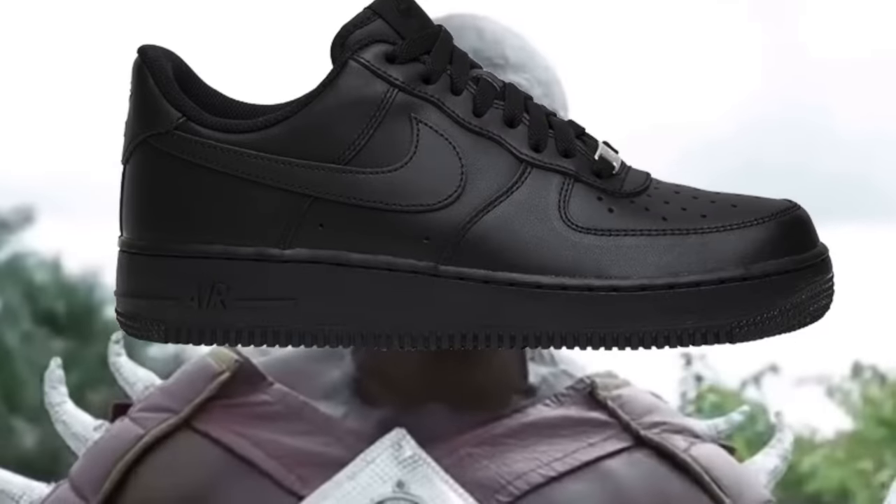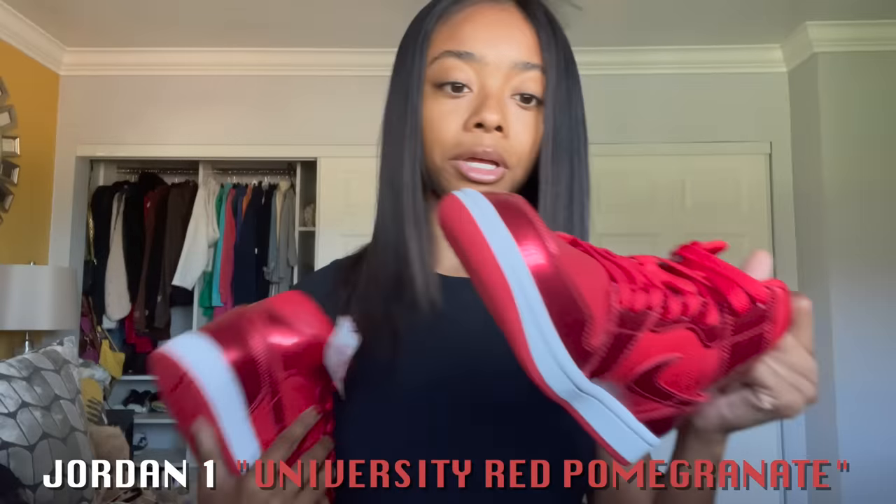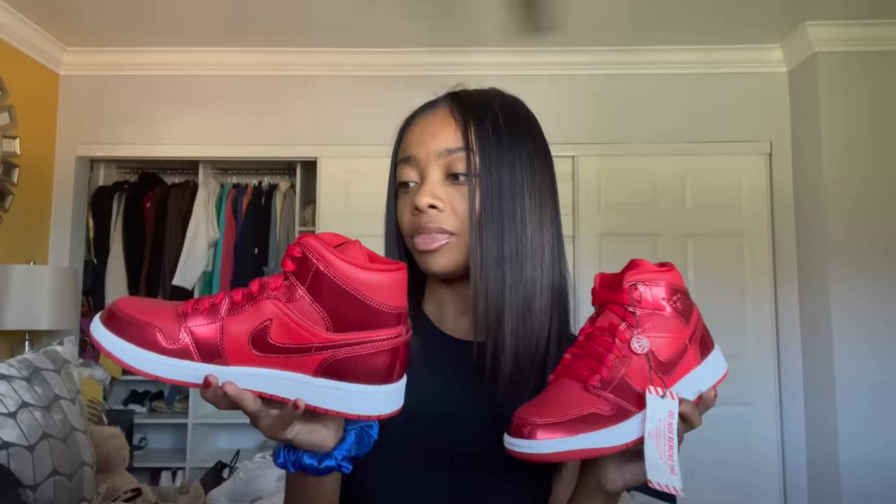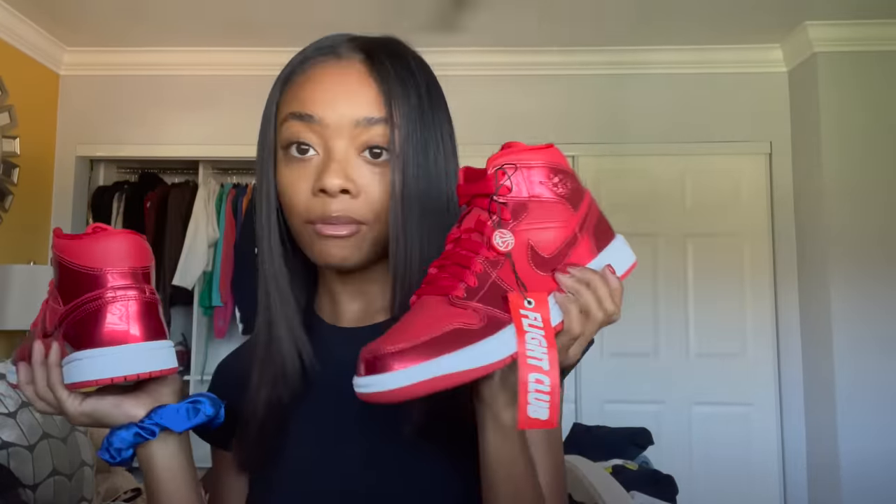Now we're going into some shoes I have not worn — these have been sitting in my closet for months. A pair of Ones — I wanted these so bad, they're so cute. I didn't know what I was gonna wear them with but I think they're really cute. Red is my favorite color, and I have not worn them — the bottoms are clean. This is like one of my favorite shoes in my closet.